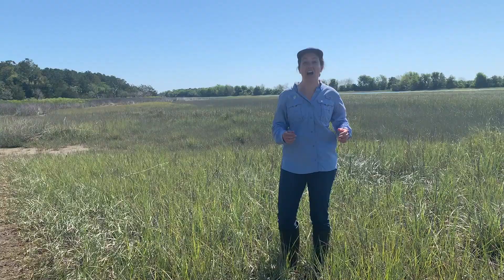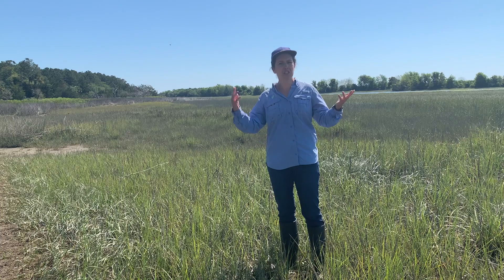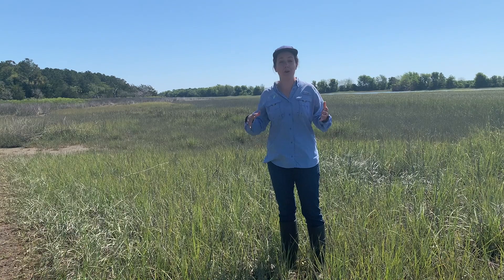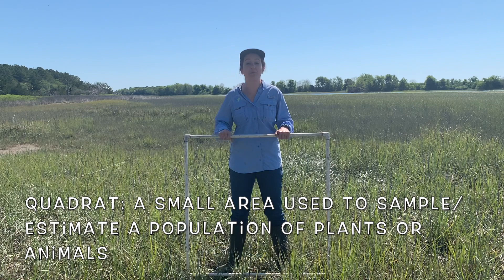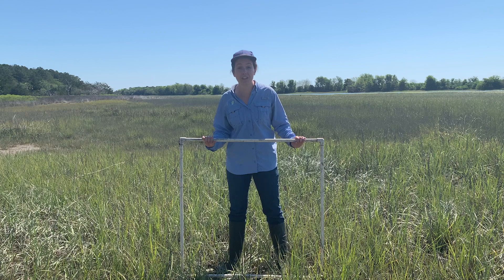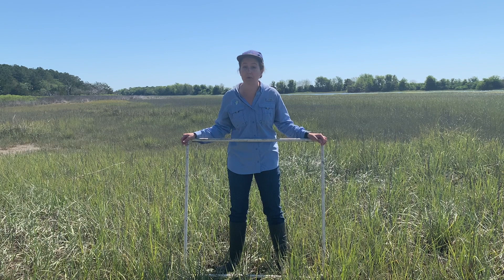I am absolutely not going to walk through 30,000 acres of salt marsh and try to count every single fiddler crab. Instead, we'll count the fiddler crabs in a smaller area and then multiply that to cover the entire salt marsh of Cape Romaine. To do this, we need something called a quadrat. Scientists use quadrats to help estimate the populations of different plants or animals in an ecosystem with a large area. We can use our quadrat to estimate the amount of fiddler crabs in Cape Romaine by counting them in this small area and applying that number to the entire area.